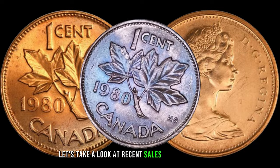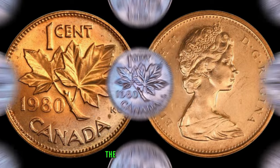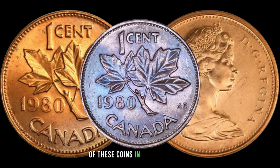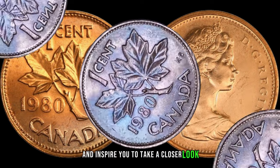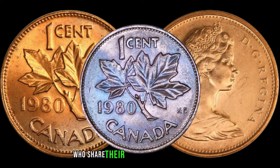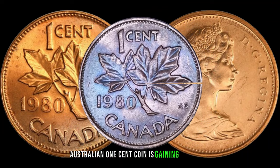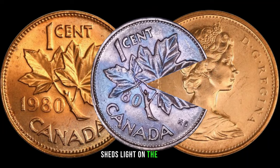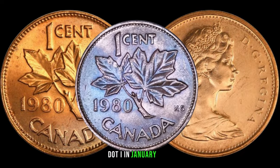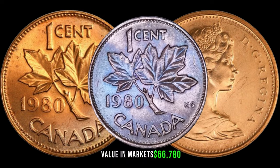Let's take a look at recent sales or auction results involving the 1980 Australian 1-cent coin — the surprising figures might make you re-evaluate the significance of these coins in your collection and inspire you to take a closer look. We've reached out to numismatic experts who share their insights into why the 1980 Australian 1-cent coin is gaining attention. Their expertise sheds light on the unique aspects that make these coins stand out. In January 2020, this coin's value in market was $66,780.